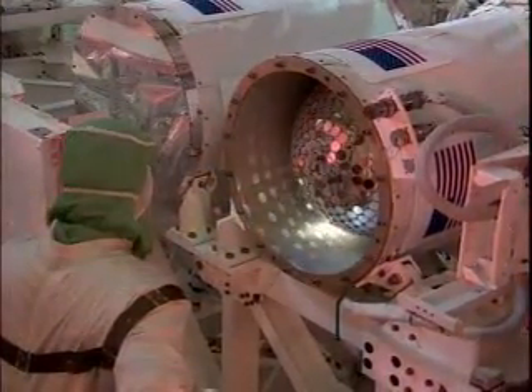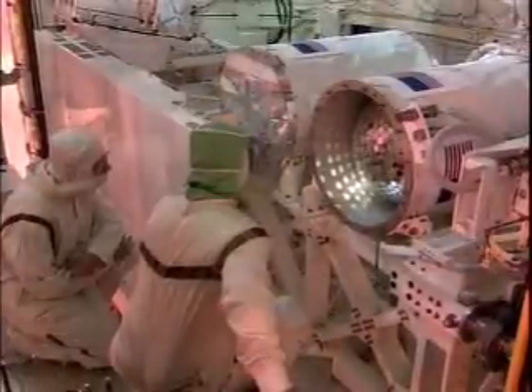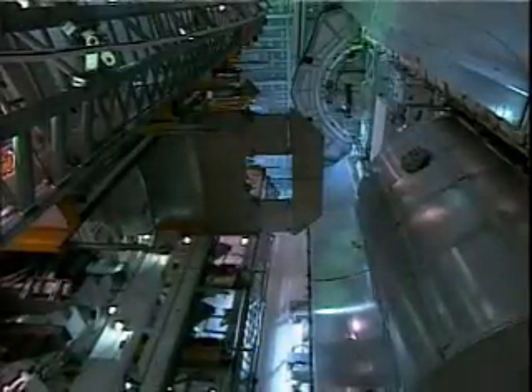This is a view of the Starshine payload, one of the other payloads on this mission. This payload will be deployed following docking operations to the station. It contains hundreds of mirrors that were shined by thousands of students around the world. This is the second time Starshine has been deployed from the space shuttle.